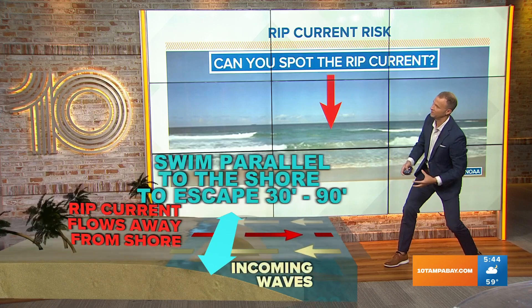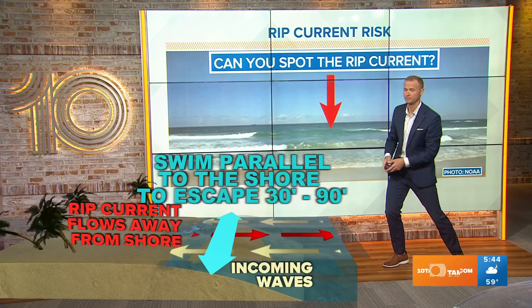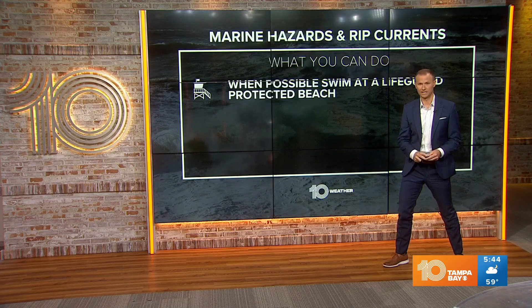That's where you could get taken away. The best way to escape a rip current is to try to remain calm, but swim parallel to the beach — swim out of that current of water. And ultimately, you should be able to get away from that risk.